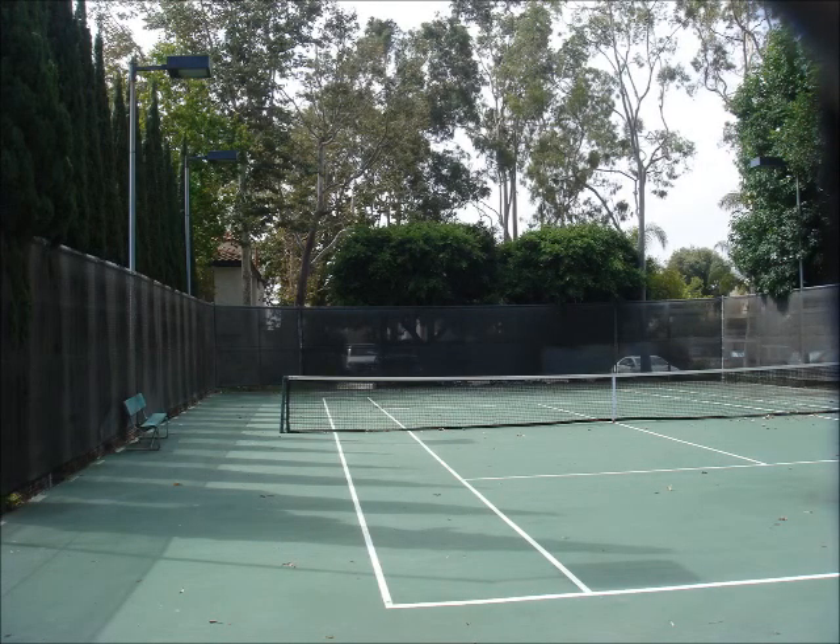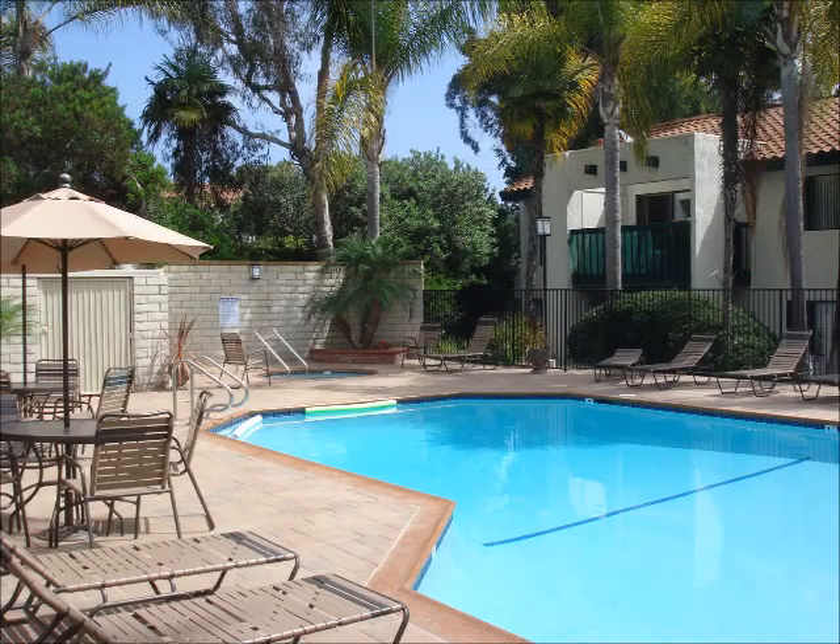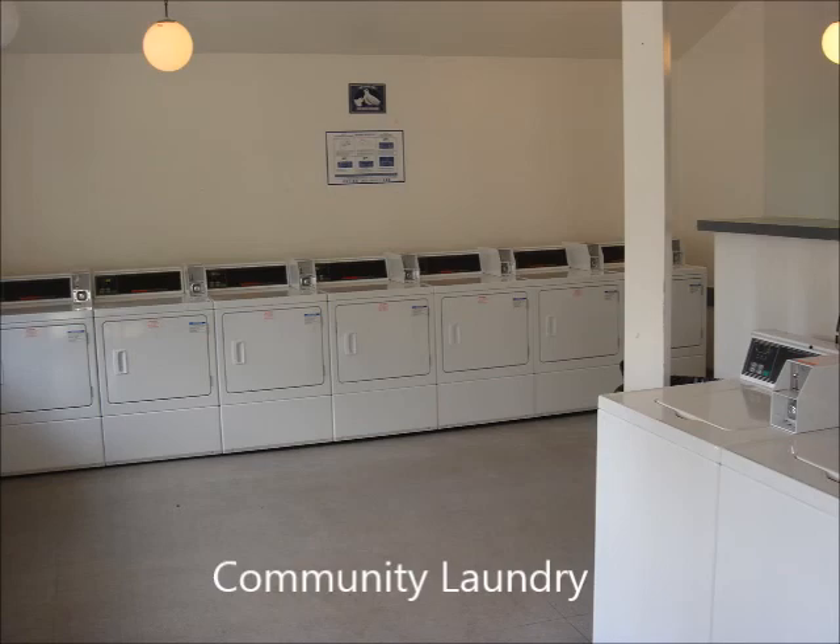Thank you so much for watching. If you're considering buying or selling a condominium downtown like Via Pacifica, reach out to me — I'd love to hear from you.